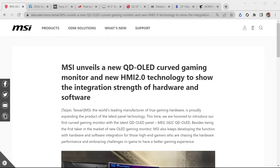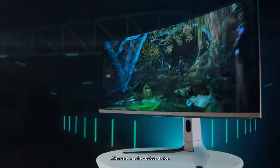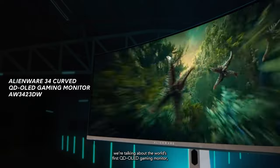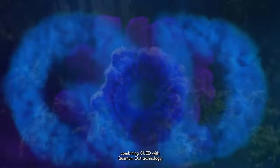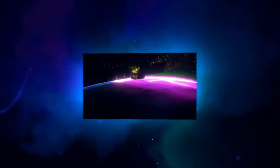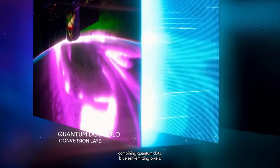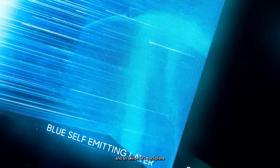MSI has unveiled that they're going to be releasing a new QD OLED called the MEG 34 2C QD OLED. It's undeniable that the Alienware 34 — those names are horrible as always — but OLED panel technology is the best technology there is. And with that one being a QD OLED, meaning it has all the benefits of perfect blacks along with quantum dot color, it cannot be beat.